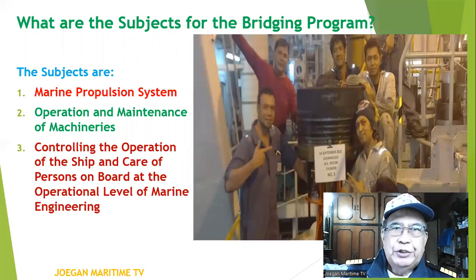What are the subjects for the bridging program? The subjects are: number one, Marine Propulsion System; number two, Operation and Maintenance of Machineries; number three, Controlling the Operation of the Ship and Care of Persons on Board at the Operational Level, or Marine Engineering.